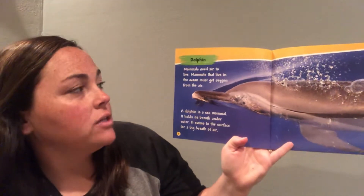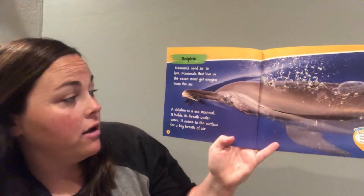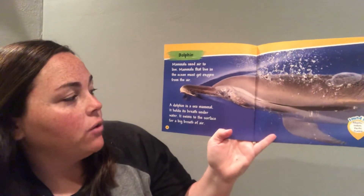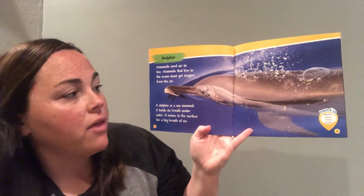Mammals need air to live. Mammals that live in the ocean must get oxygen from the air. A dolphin is a sea mammal. It holds its breath underwater and swims to the surface for a big breath of air.